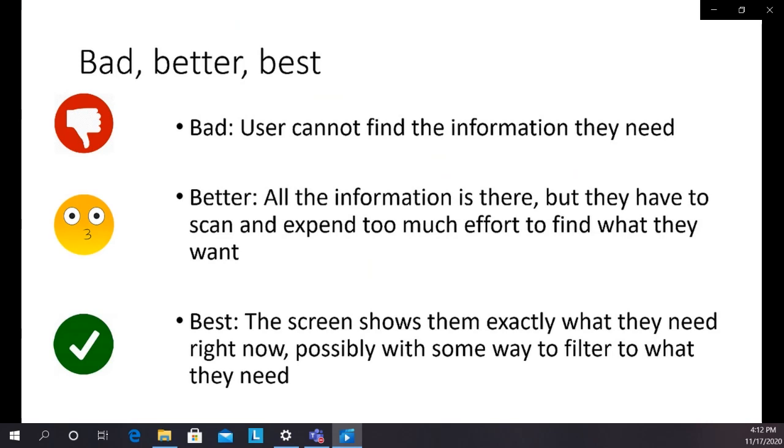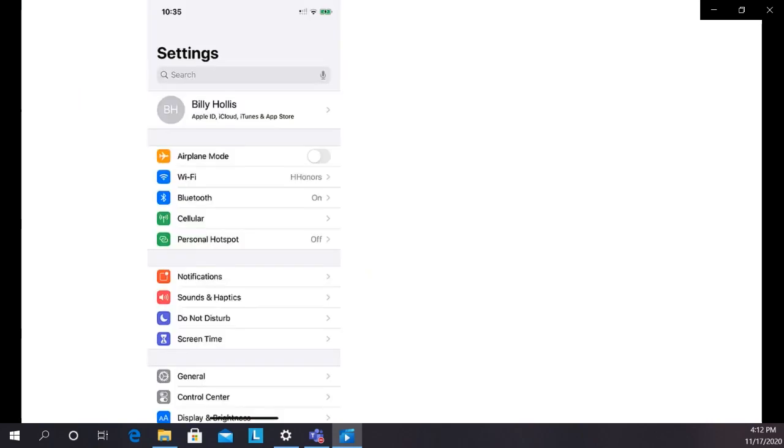Crowded screens are not ideal, but they're a lot better than screens where users can't find what they want. They assume if you take away anything they need, they will never find it — and they might be right based on their experience. The forefront of dealing with this problem is in mobile apps, where small screens make it impossible to show everything even with crowding.